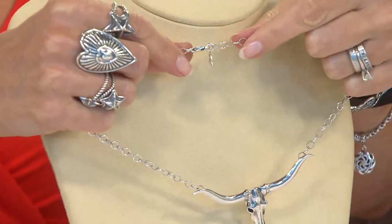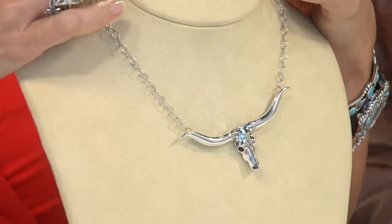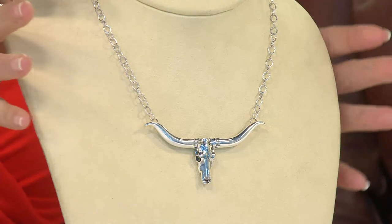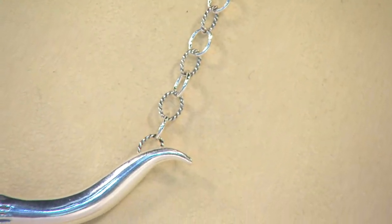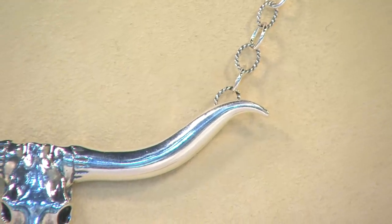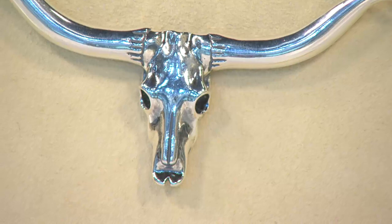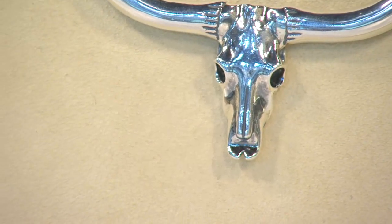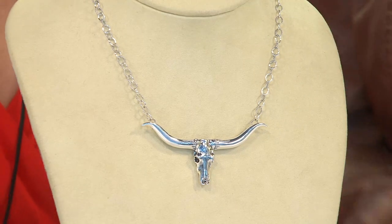This is the American West collection in Carolyn's collection. It's $82.40 — it's the only day we're going to offer it at that feature price. Item number J321520, it is new today and it is spectacular. It's 17 inches in length, but because you have the oval links going across, you can create a choker and bring it up very close.